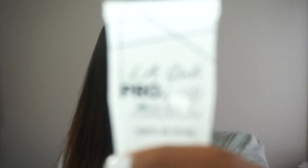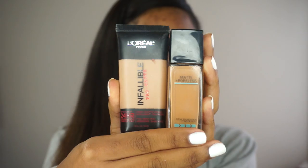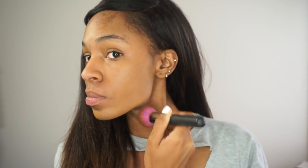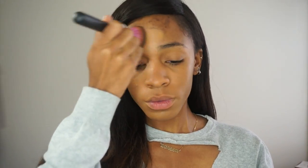First I'm going to be using this LA Girl Smoothing Primer to smooth out any pores and make it very smooth for my foundation application. I'm going to be using the L'Oreal Infallible Pro Matte and the Matte Poreless Foundation by Maybelline, mixing those on the back of my hand and applying both to my face at the same time. I'm using two because I like the color it gives when I use both at the same time. Both of these foundations are really good if you have oily skin, they're affordable, and you can get them from Walmart, Target, anywhere you can get drugstore items.